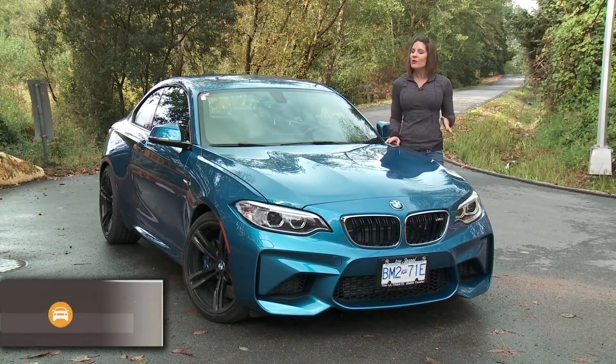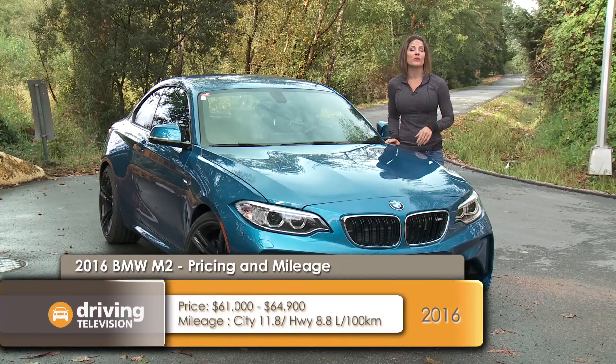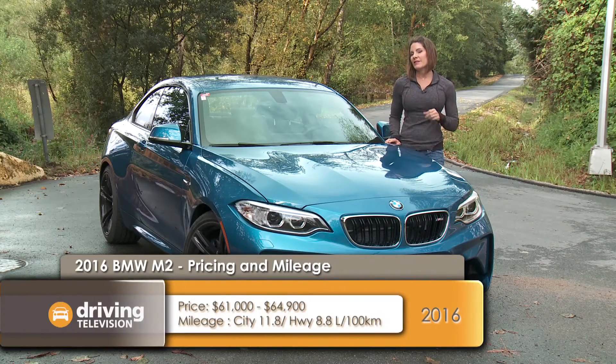But now we have a real M car. This is the car. This is what we've been waiting for. But the question is, is it better than the less expensive M240?